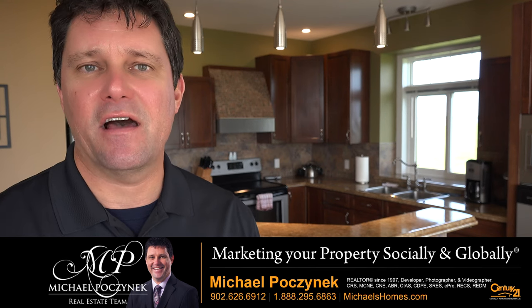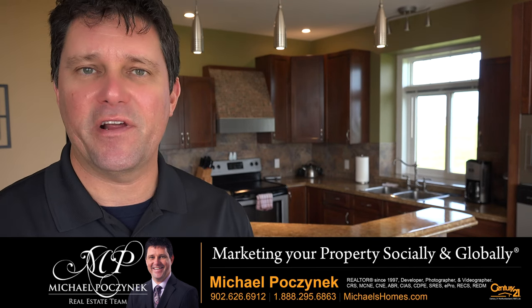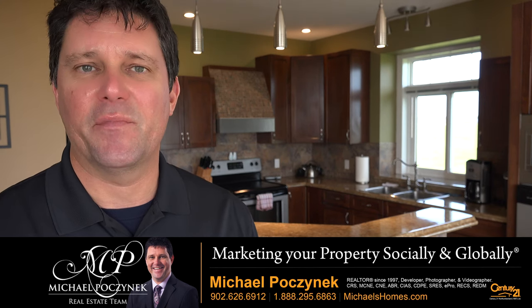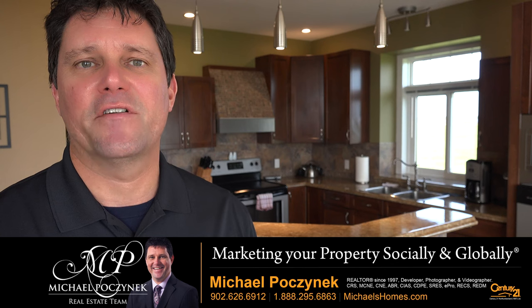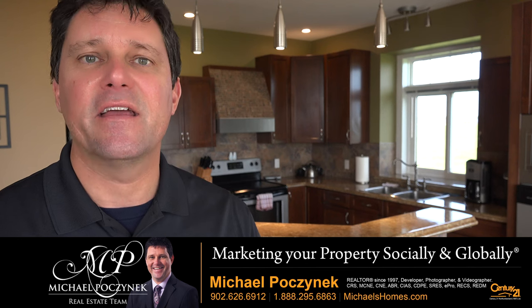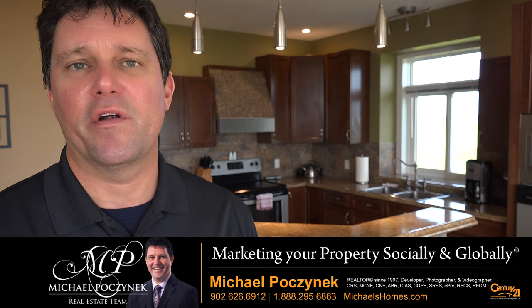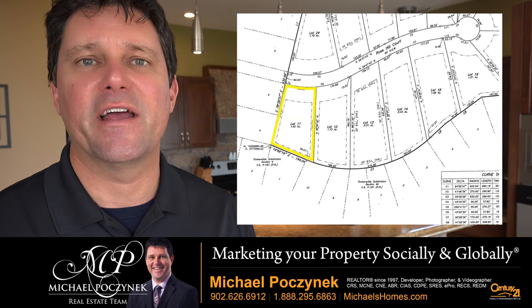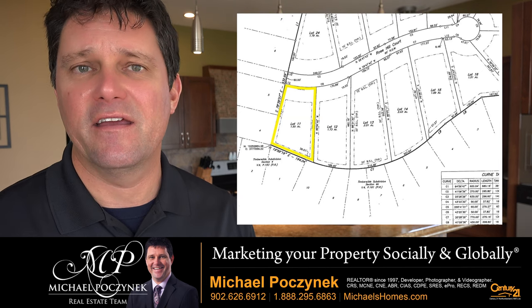A question I get a lot is how to confirm where the property lines are, and it's a very good question. You don't see a lot of properties in PEI being offered complete with surveys, with the exception of a lot of waterfront communities like the one I'm in today. The only way to really know where your lines are is to have a survey done, or ask the vendor to provide one if there wasn't one already on file.